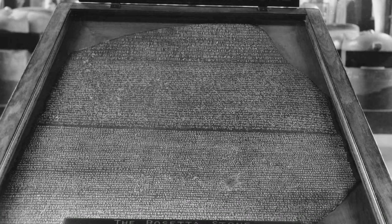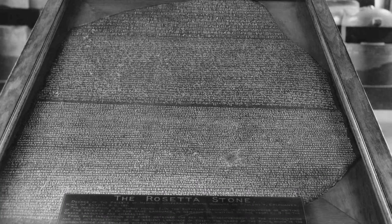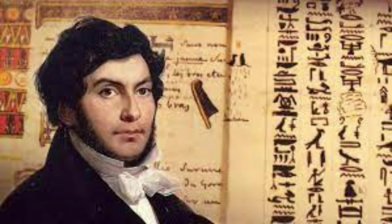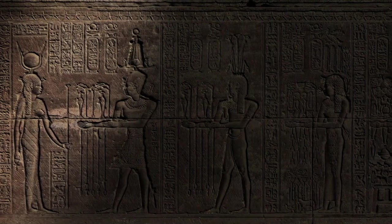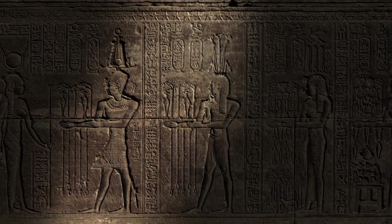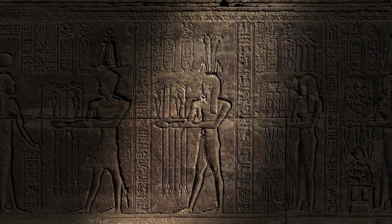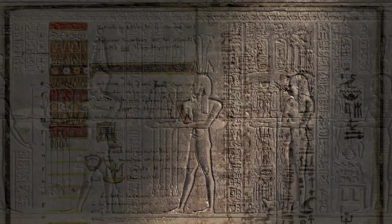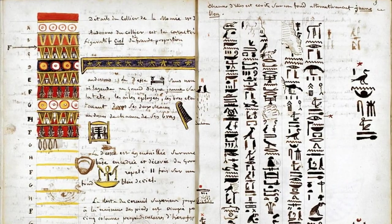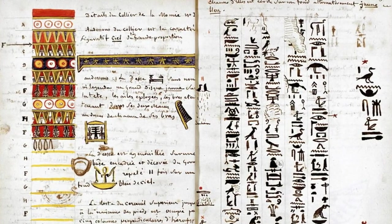The decipherment of the Rosetta Stone by Jean-François Champollion in the 1820s was a watershed moment in the study of ancient Egypt. It was as if a door had been unlocked, leading scholars into the vast, unexplored chambers of Egyptian history, religion, and culture. This breakthrough transformed Egyptology from a realm of speculation into a science grounded in textual evidence.